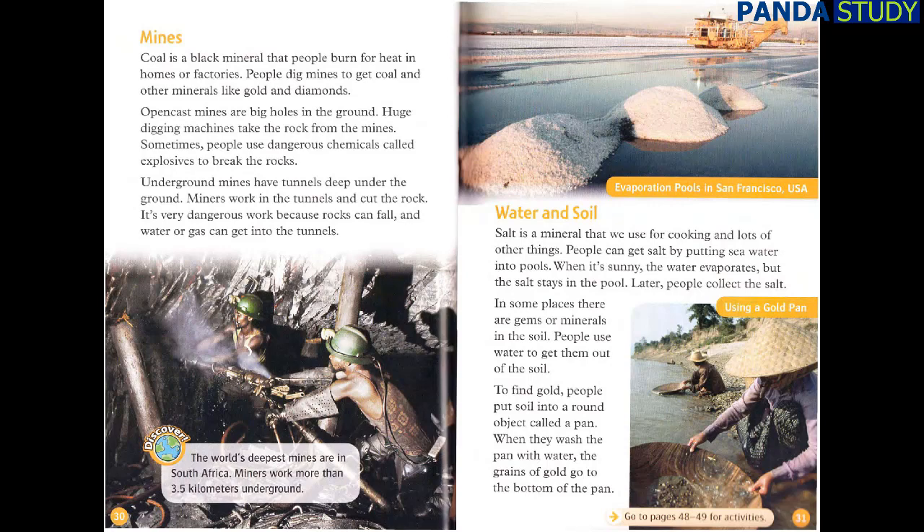Water and Soil. Salt is a mineral that we use for cooking and lots of other things. People can get salt by putting seawater into pools. When it's sunny, the water evaporates, but the salt stays in the pool — later, people collect the salt. In some places, there are gems or minerals in the soil. People use water to get them out of the soil. To find gold, people put soil into a round object called a pan. When they wash the pan with water, the grains of gold go to the bottom of the pan.